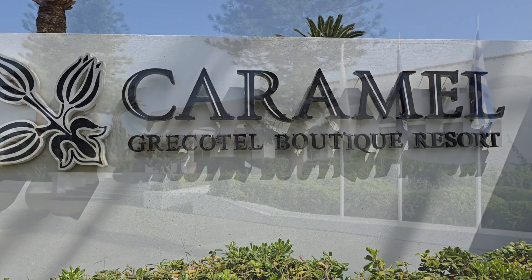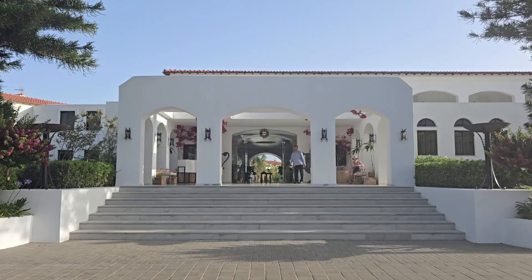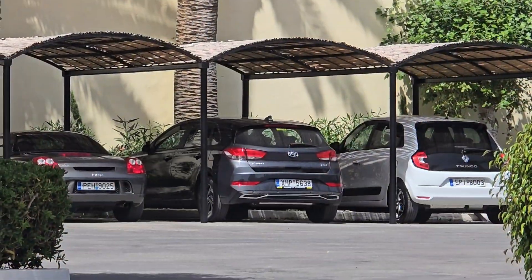While in Crete, I stayed at the Caramel Boutique Hotel with covered parking.